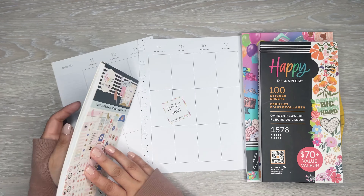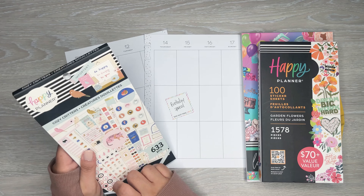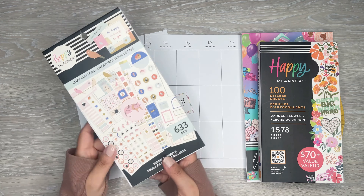Hi everyone, it's Desiree. Welcome back to my channel. Thanks for joining me for another video. Today I am making a spread in my planner — actually, it's the week of my birthday and I'm gonna do a birthday spread.